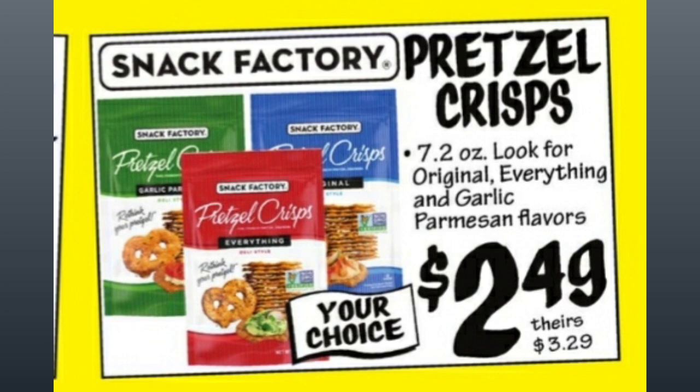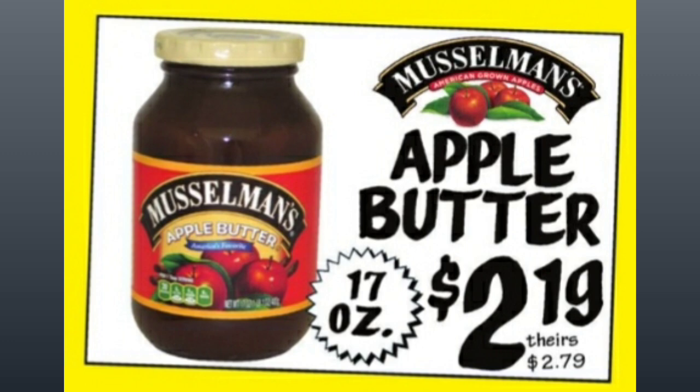Snack Factory Pretzel Chips, $2.49, compared to $3.29 — 7.2 ounces. Look for Original, Everything, and Garlic Parmesan. They also have Apple Butter, 17 ounces, $2.19, compared to almost $2.80. That's a pretty good price too.